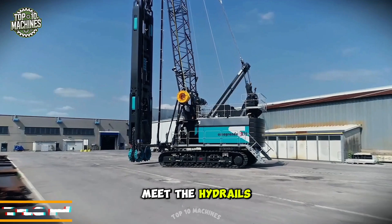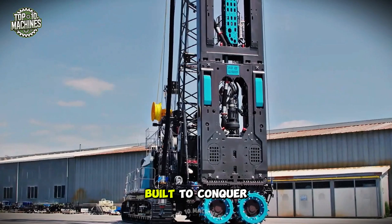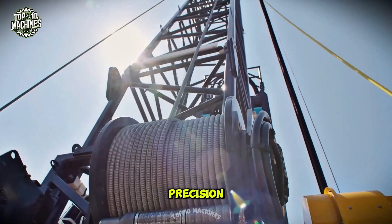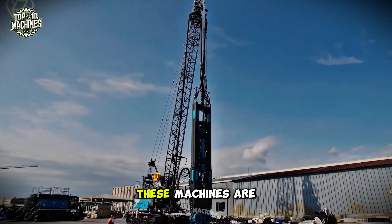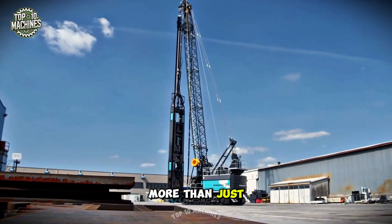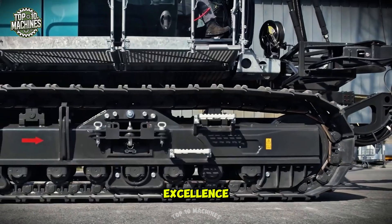Meet the Hydroills from Casagrande — your ultimate solution for membrane wall construction. Built to conquer hard rock effortlessly, they cut through with speed and precision. With a tough steel frame and dual counter-rotating gears, these machines are made for strength and dependability. More than just effective, Hydroills bring unmatched performance, turning every build into a work of engineering excellence.